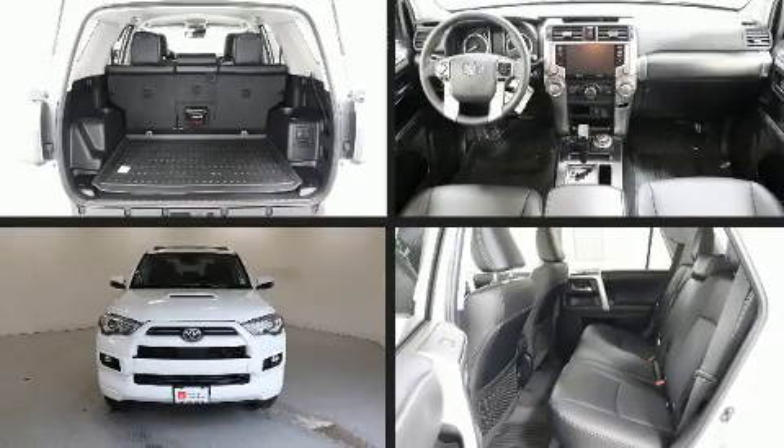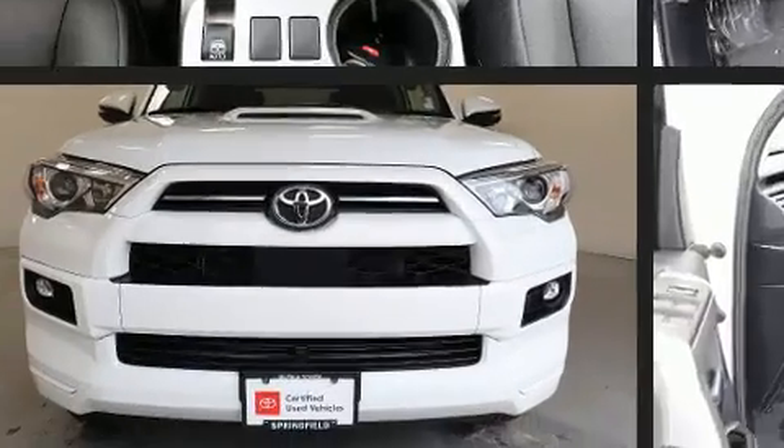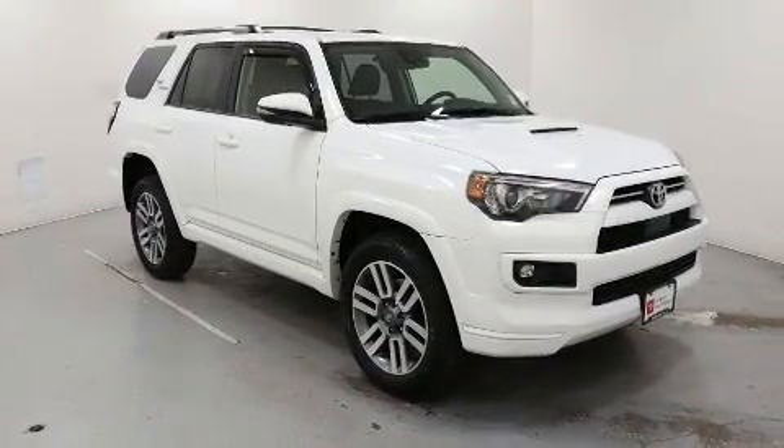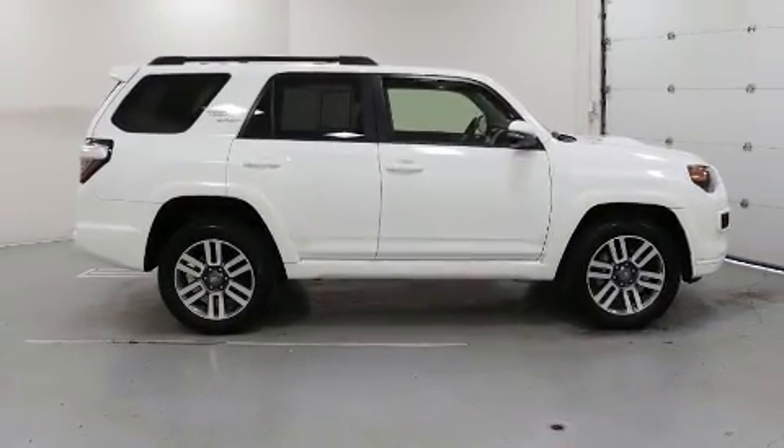Here's a great deal on a 2022 Toyota 4Runner with less than 10,000 miles on the odometer. This four-door sport utility vehicle prioritizes comfort, safety, and convenience. It features an automatic transmission, four-wheel drive, and a four-liter six-cylinder engine.